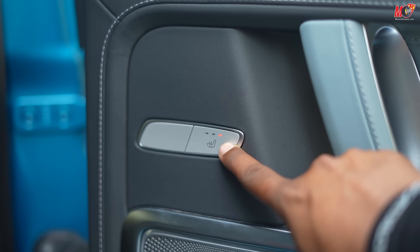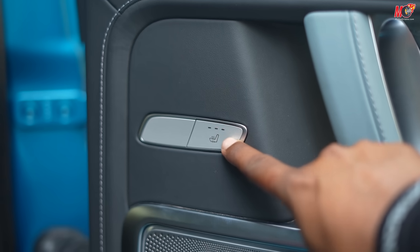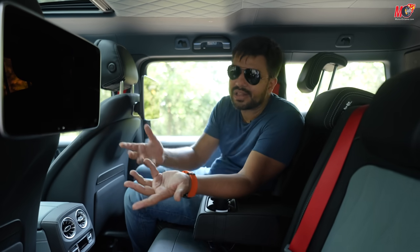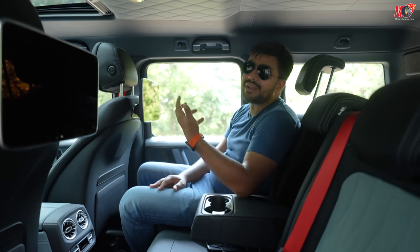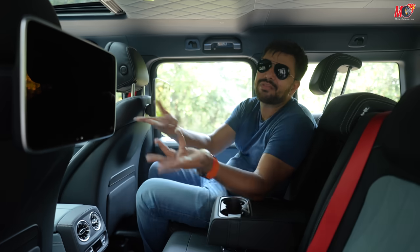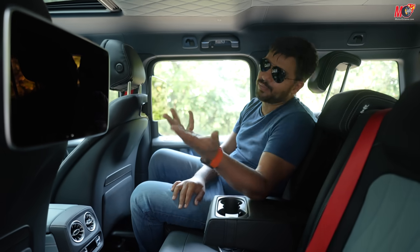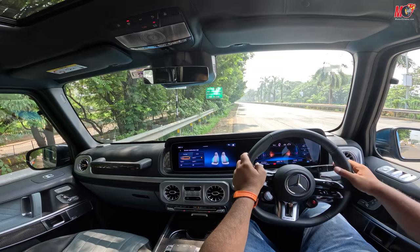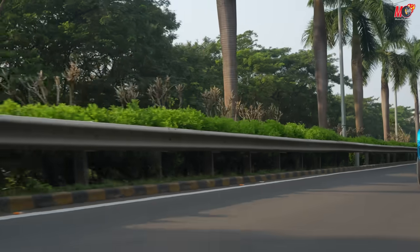Rear passengers also have a heated seats option. Generally in Europe, heated seats are standard because of the colder climate. With that, let's start the car, put it in drive mode, and here we go!